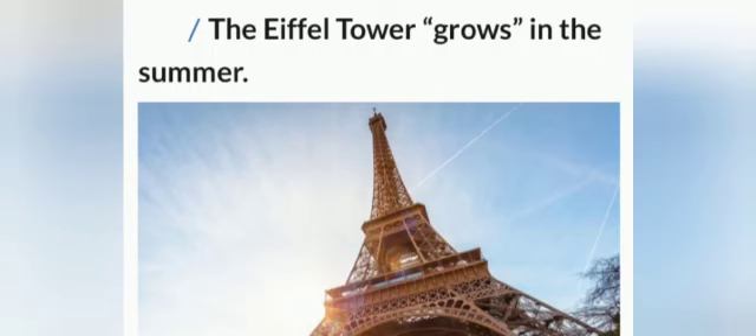Fact number 4: We all know about expansion and contraction. So because of this, we can feel growth in the summer.